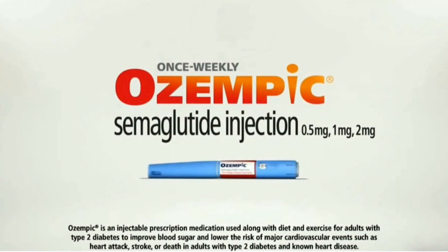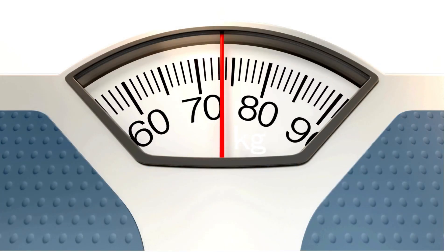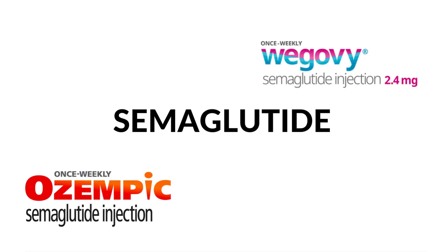By way of background, Ozempic is a type 2 diabetes medication designed to help type 2 diabetes patients control their blood sugar, but it was found to also cause weight loss. And so it's now been turned into an actual weight loss drug under the name Wegovy — but it's the same drug, semaglutide. It's just a slightly higher dosage in Wegovy, and they're both injectables that you can inject yourself once a week.